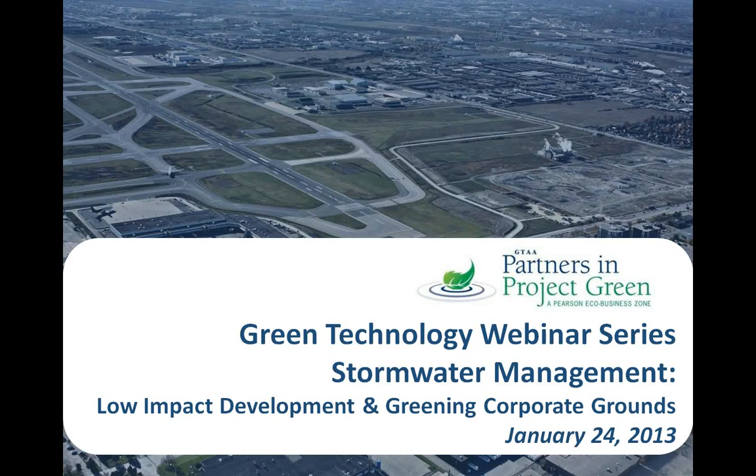On behalf of Partners in Project Green, I'd like to welcome you to our monthly series of green technology webinars. Partners in Project Green, developed in partnership with Toronto and Region Conservation and the Greater Toronto Airports Authority, is a growing community of businesses working together to green their bottom line by creating an internationally recognized eco-business zone around Toronto Pearson.